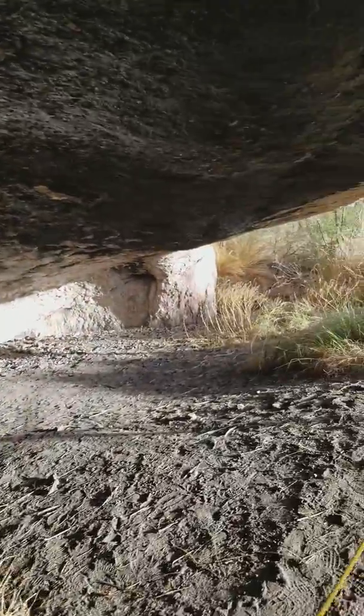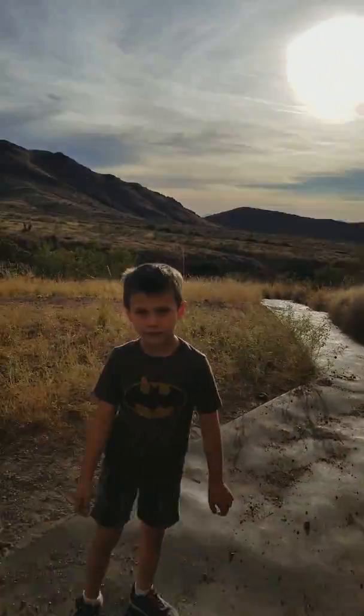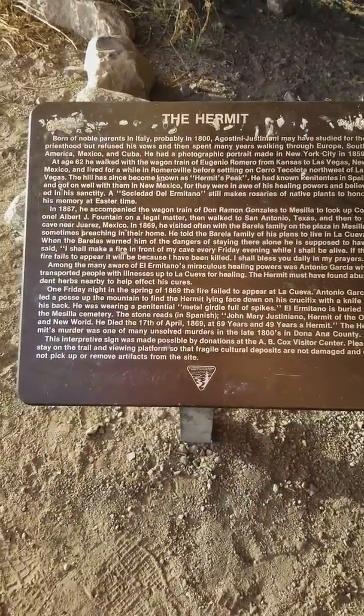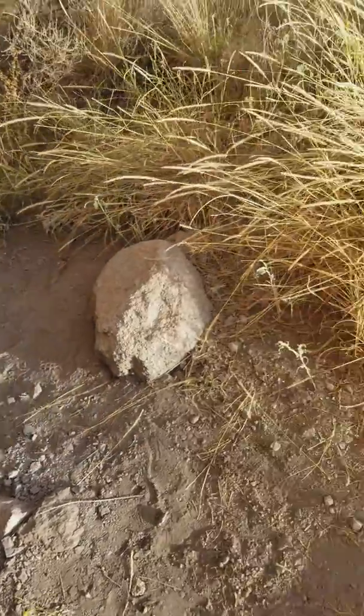We'll go back out here and check out the boys. Kyle likes the cave — nice little bit of a mess. Oh wow, awesome!